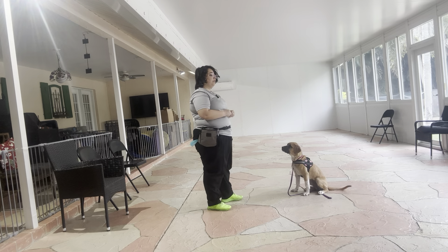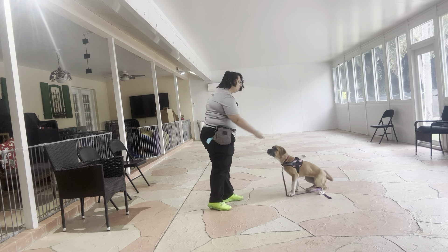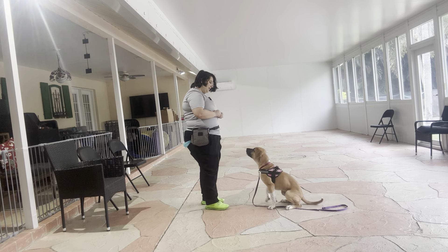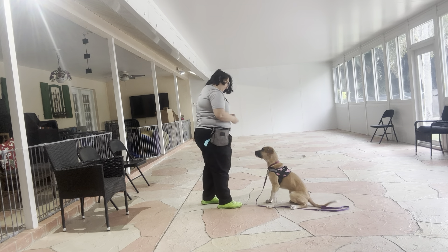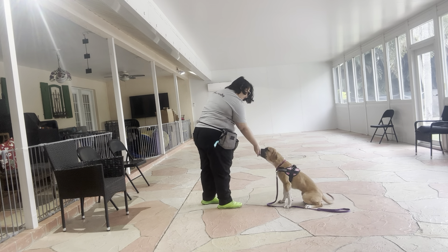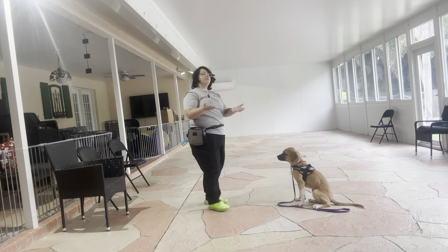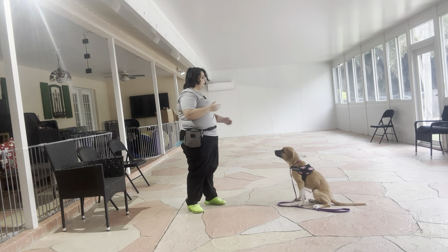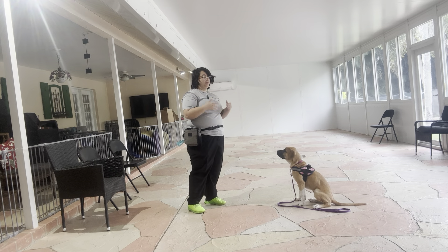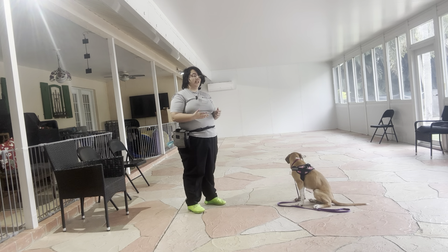And do that one more time — she's doing really good. Aria, sit. Yes. And treat one more time. Tap on the head — okay. And that was a really great job from Aria. You can see she did a really great job of holding that sit. She didn't break at all. She was sliding a little bit, but she was still holding that sit really nicely.